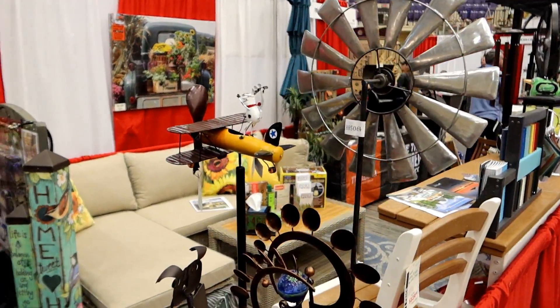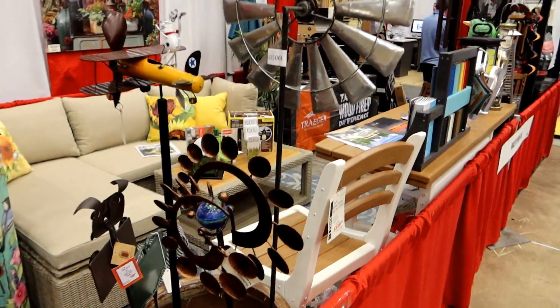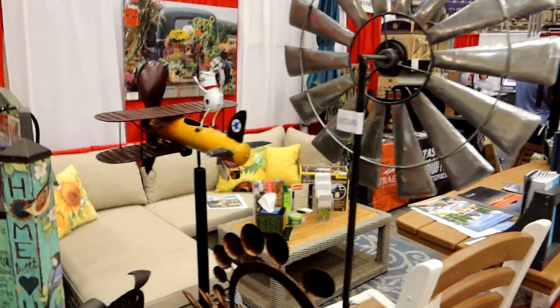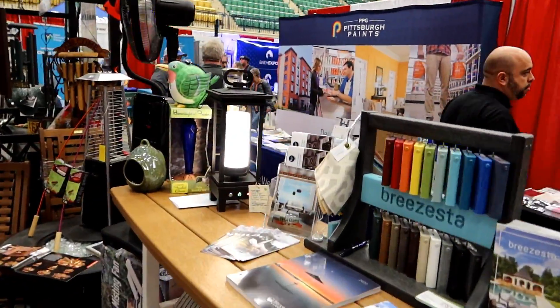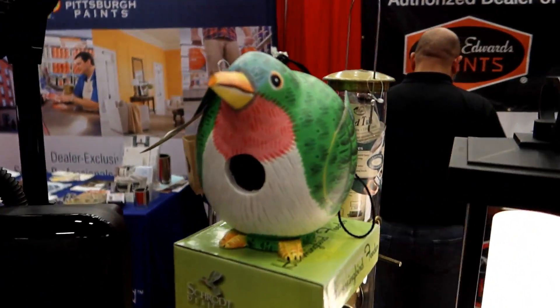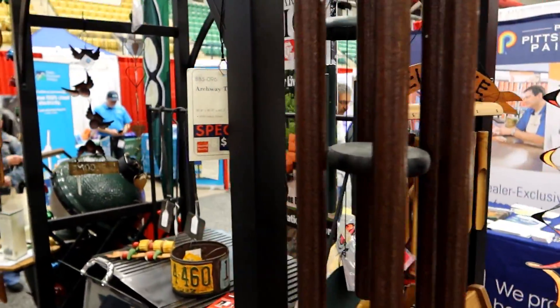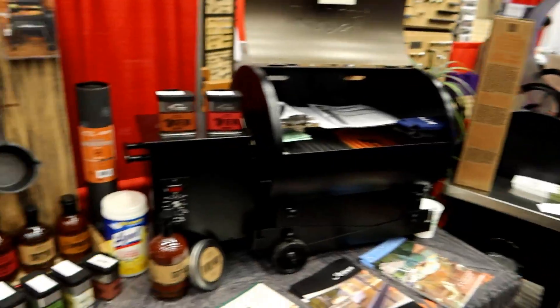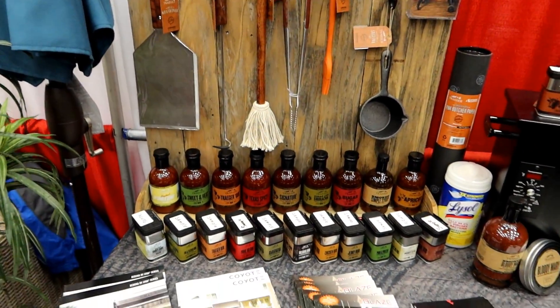This place has got some fun yard accessories — little signs and windmills and stuff like that. That's a lot of fun in here. Let's walk through here and see what they got. Outdoor lighting, fun little birdhouses, wind chimes, and barbecue stuff — everything you'd want for barbecue. Looks really good.